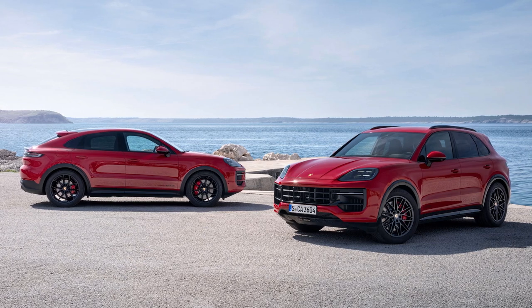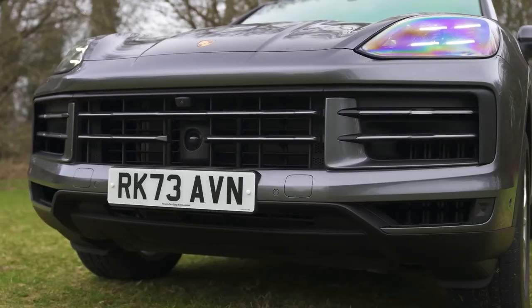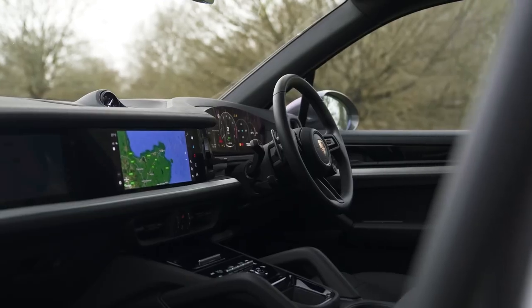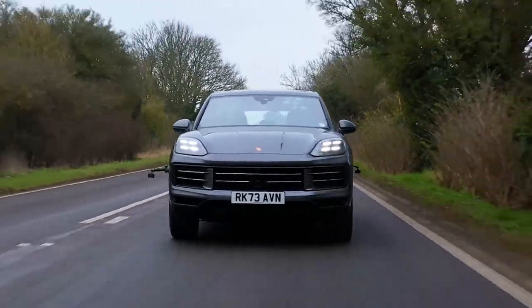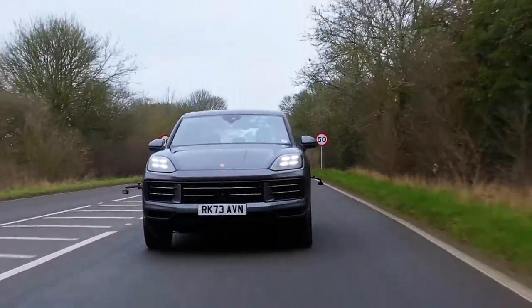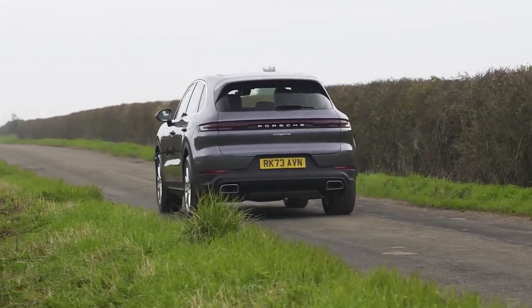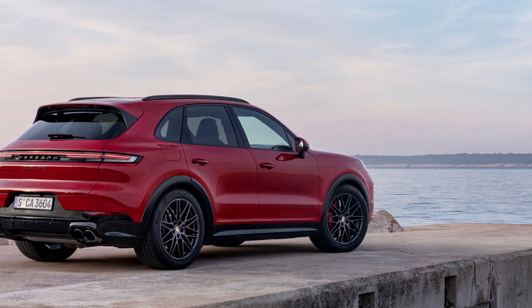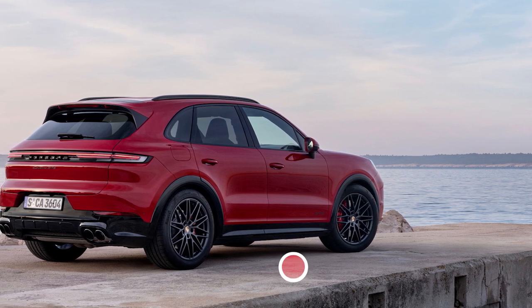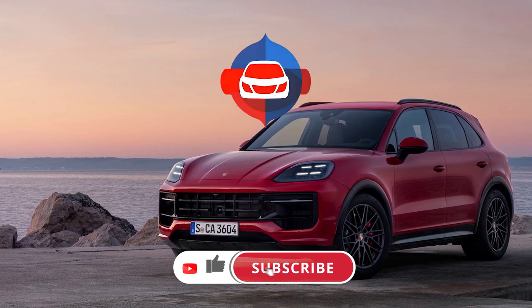The 2025 Porsche Cayenne combines luxury, performance, and advanced technology in one remarkable package. Despite being a two-row SUV with additional cost for almost everything, the Cayenne offers various powertrain options and handling worthy of the Porsche badge. If you're looking for an SUV with practicality, the Porsche Cayenne has something to offer. So, will it be your choice? Share your thoughts in the comments.